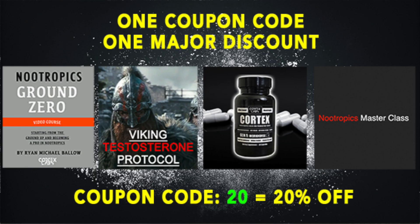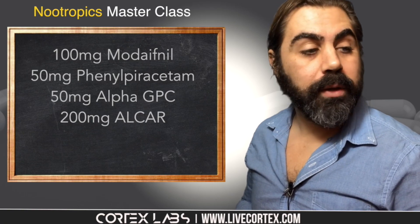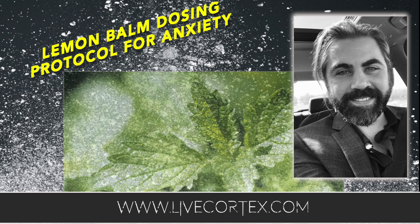Hope that's been helpful. Everything at Cortex Labs is on sale — coupon code 20 gives 20% off every single product, including the Cortex nootropic stack. If you want to jumpstart your brain to do work and get things done, you've got to get Cortex — livecortex.com, coupon code 20. If you're at the two-to-three-year mark and want to ascend to the six-year level, that's defined as the Nootropics Masterclass — a video course showing you how to get there, 20% off right now at livecortex.com.